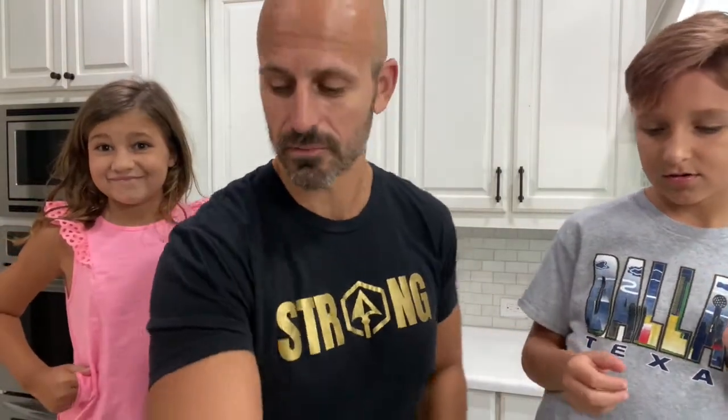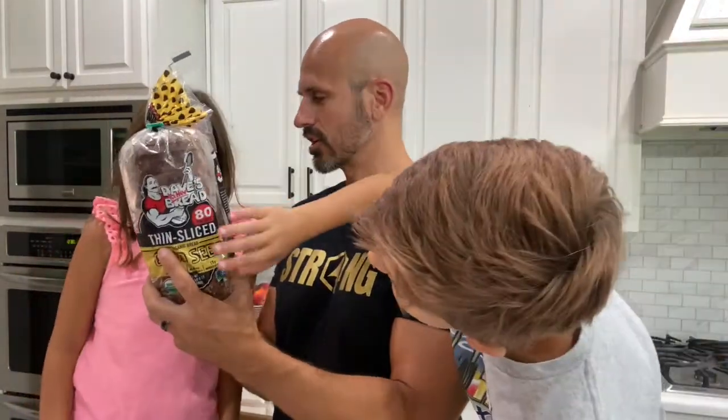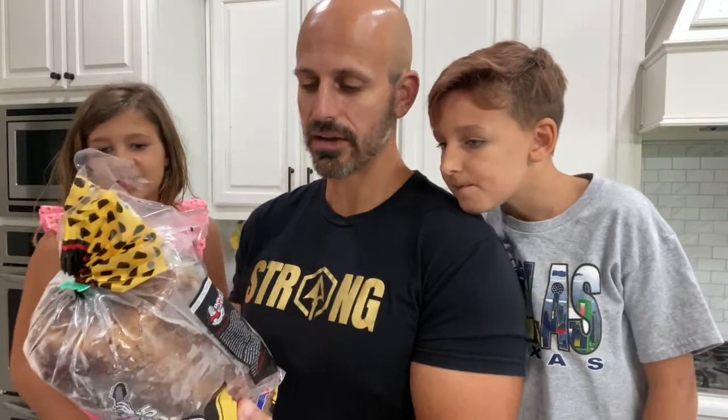Next product is bread — Dave's Killer Bread, specifically the Good Seed variety. It's 80 calories per slice with three grams of sugar in one slice. If you look at the ingredients list, organic sugar is in there. Organic does not automatically mean it's healthy. They put sugar in it to make it taste good.